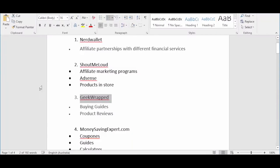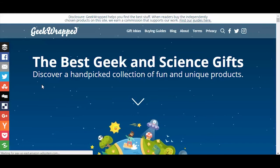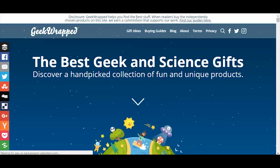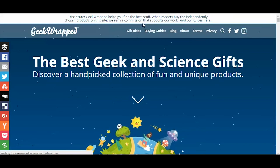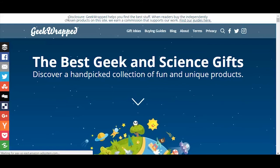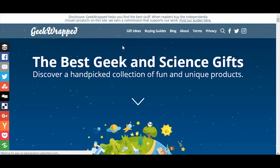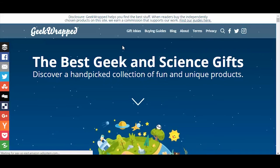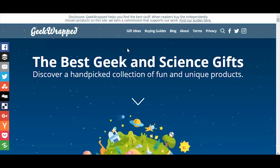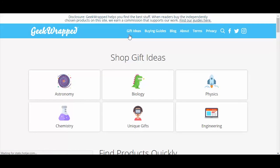Geek Wrapped is the next example, because they're doing affiliate marketing in a slightly different way. They've got a website that is very, very niche. It says right there: helps you find the best stuff — when readers buy the independently chosen products on this site, we earn a commission to support our work. They're actually saying straight up that they're doing affiliate marketing and not hiding it. That's an FTC requirement: if you're going to make a commission from something, you need to state that people are purchasing through a commission link. They've got buying guides and gift ideas — they're affiliate marketers of particular products.